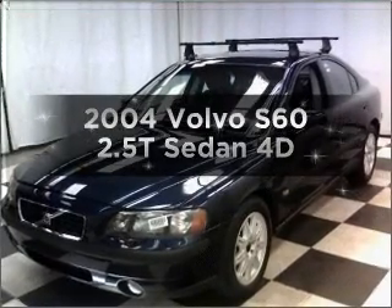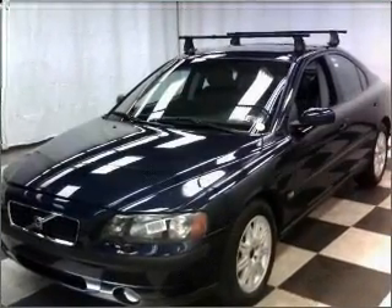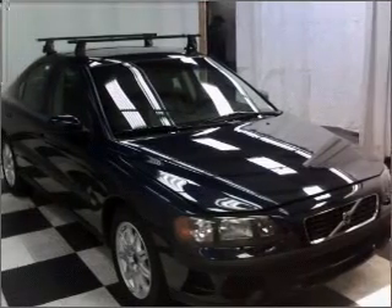Introducing the 2004 Volvo S60. Everything you need under one roof with this great vehicle.